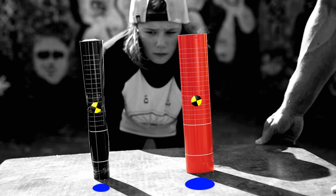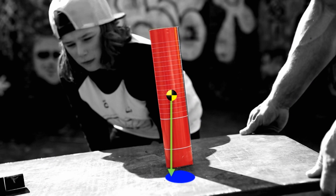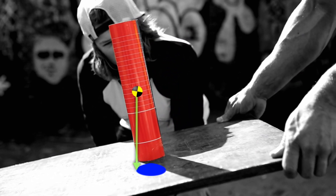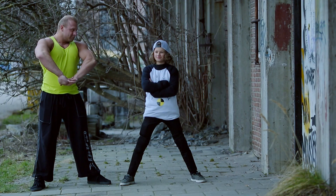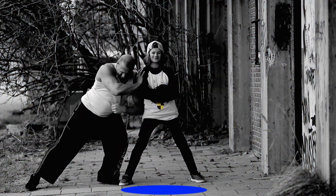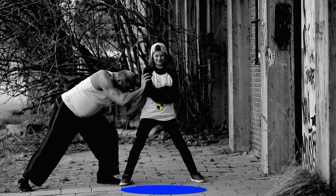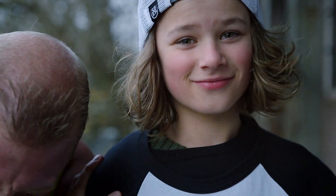El centro de gravedad de ambos libros está en el medio. Este es el truco: el libro se cae cuando el centro de gravedad ya no se encuentra por encima de la superficie de apoyo. Eso sucede antes con el libro negro, el cual tiene una superficie de apoyo pequeña, y luego cae el libro rojo. Si separo mis piernas, tengo una superficie de apoyo amplia. Mientras mi centro de gravedad se mantenga por encima de la superficie de apoyo, no me caeré. Con una superficie de apoyo amplia, tienes mucha estabilidad.